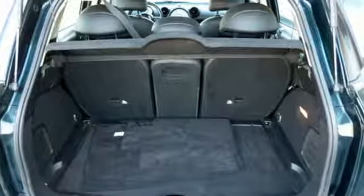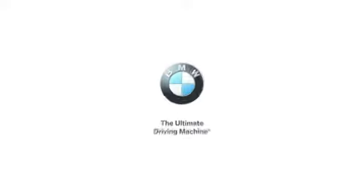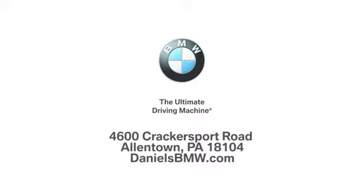If you want efficiency, fun, and freedom, you want the Mini Cooper. Experience it for yourself today. Welcome to Daniels BMW at 4600 Cracker Sport Road in Allentown, Pennsylvania.